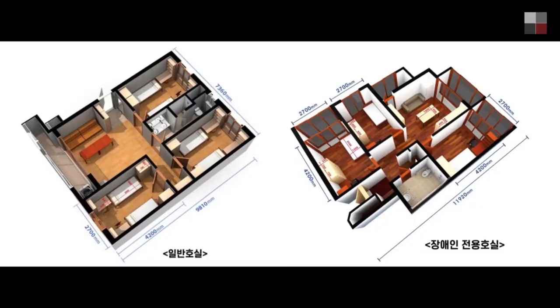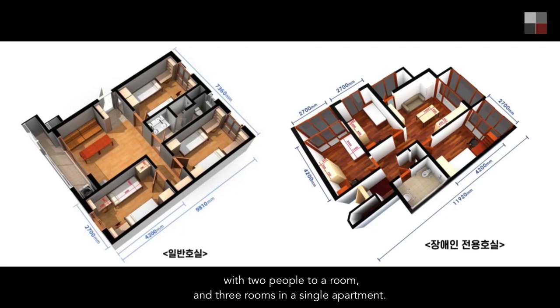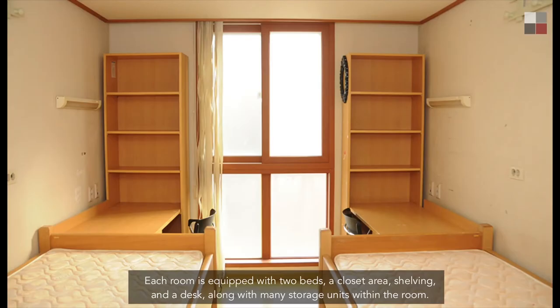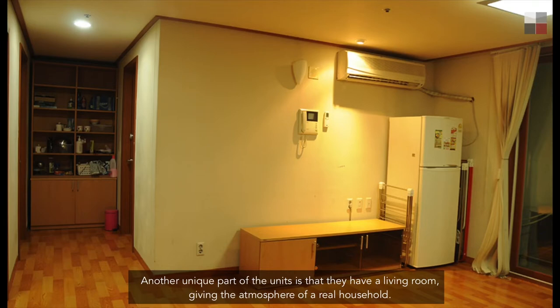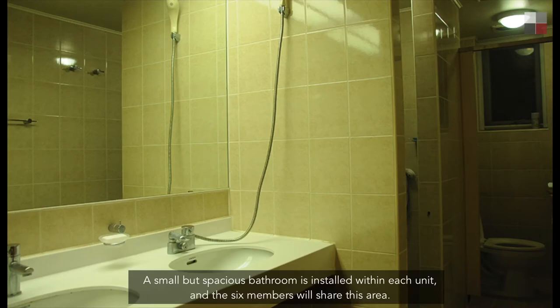The 919 buildings are unique in that they are structured like a typical apartment building, with two people to a room and three rooms in a single apartment. Each room is equipped with two beds, a closet area, shelving, a desk, and many storage units. Another unique part of the units is that they have a living room, giving the atmosphere of a real household. A small but spacious bathroom is installed within each unit, and the six members share this area.